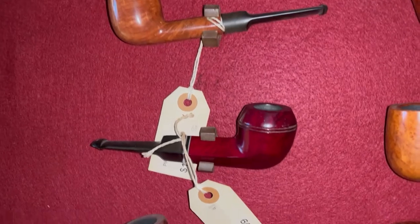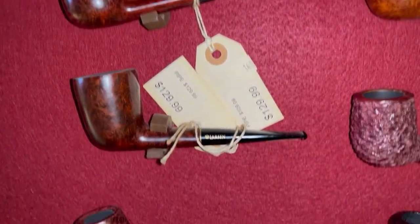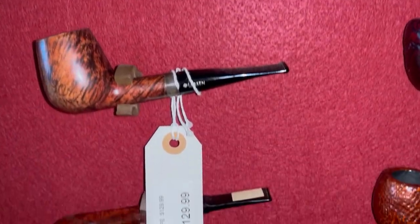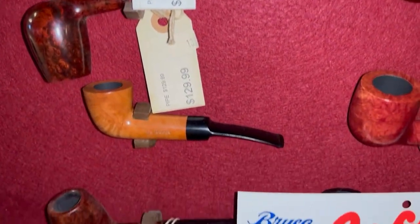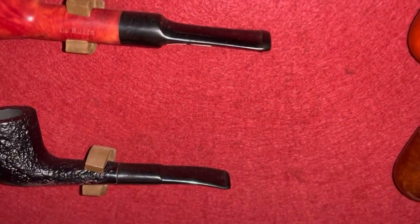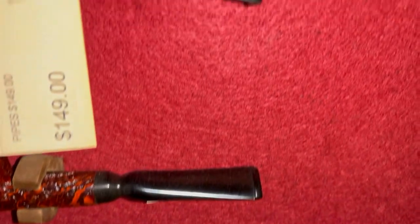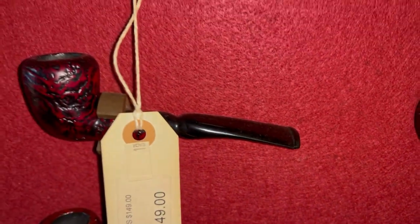They don't have a lot of pipes at this shop, but they do have some nice ones. They have some Peterson, some Savinelli's, some Larsen's, and I noticed at least one of the Savinelli's was a Punto Oro. They have some La Roca's, some lower end ones, but they do have some quality pipes there.